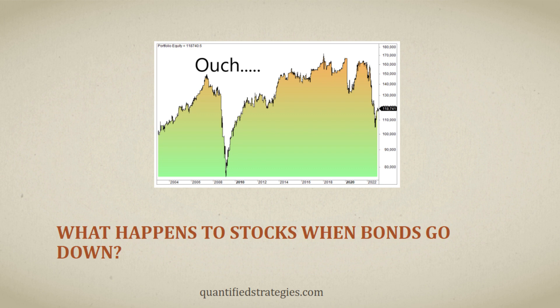What happens to stocks when bonds go down? In this video, we'll show you a proven and back-tested strategy based on the relationship between bonds and stocks. You'll find out what happens to stocks when bonds go down. Before we dive into the details of this back-tested approach, let's first explore why it's crucial for stock investors to keep a close eye on the bond market.